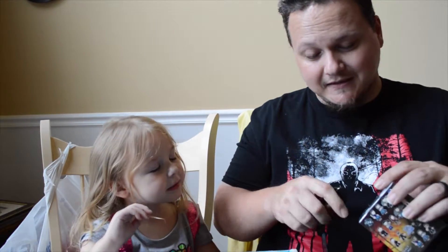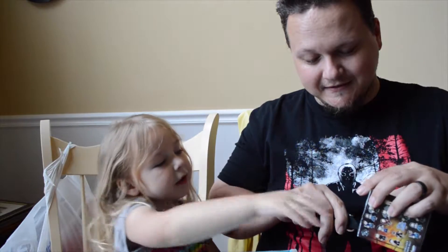Let's open up this mystery mini and see which one we got. I really couldn't tell you because I don't know any of the characters, and I don't know how to open it. All right, open it up — let's show the characters.